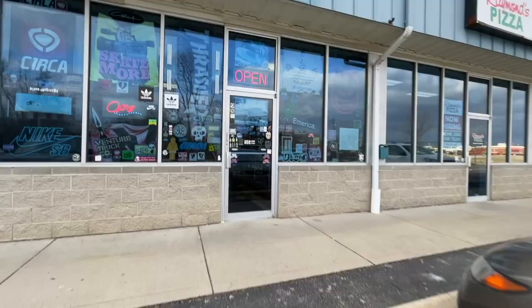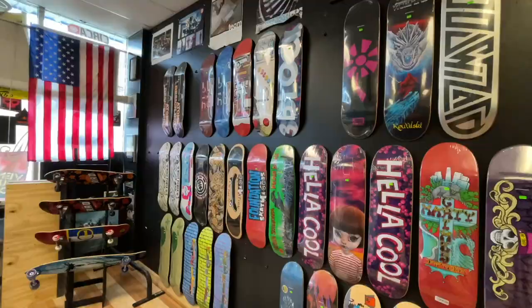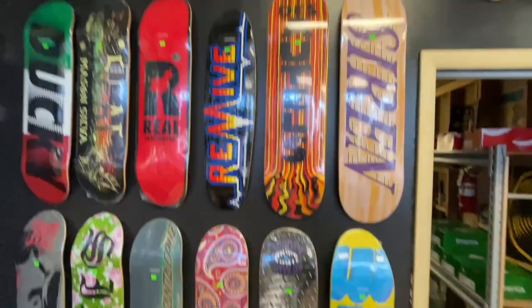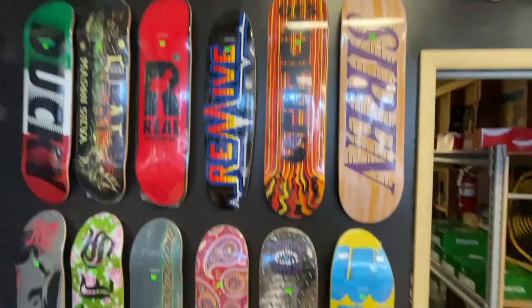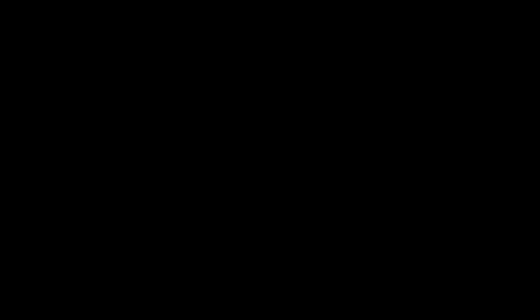We made it. Got my two favorite skate companies here — Thank You and Revive. They're so sick.